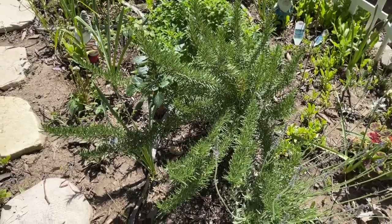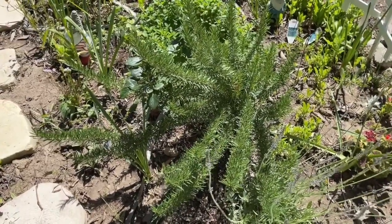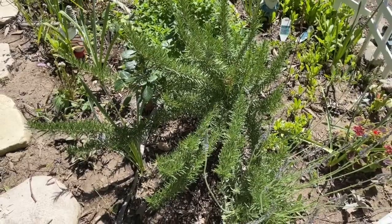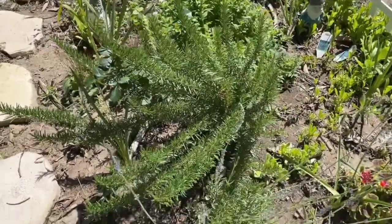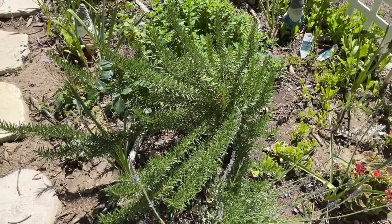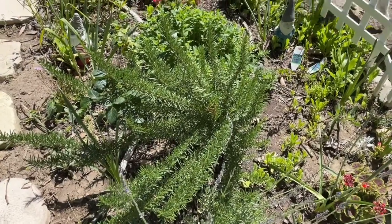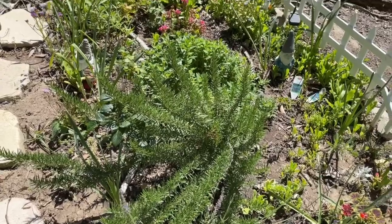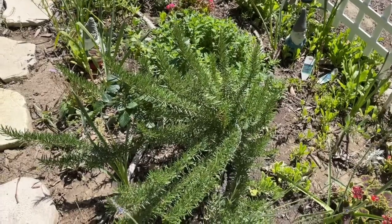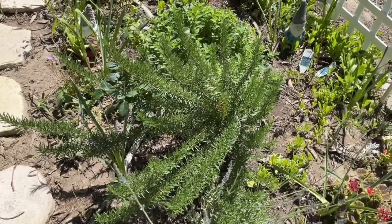Rosemary is native to the Mediterranean part of the world — southern Europe, North Africa — those areas where it's sunny and dry. So rosemary doesn't like it if it's got really wet feet for a lot of the time. You do have to water it, especially when you first plant it, but you want to make sure you don't kill it with water — that's one of the main reasons people lose their rosemary. It also wants sun, so if you live in a really cloudy area you might need to grow rosemary in a sunny window.